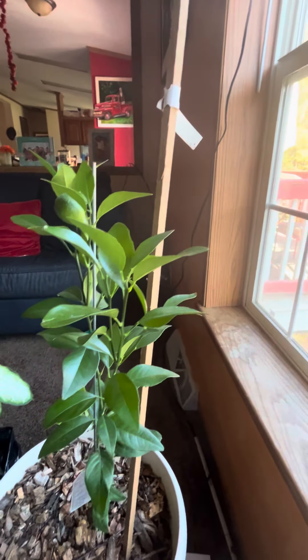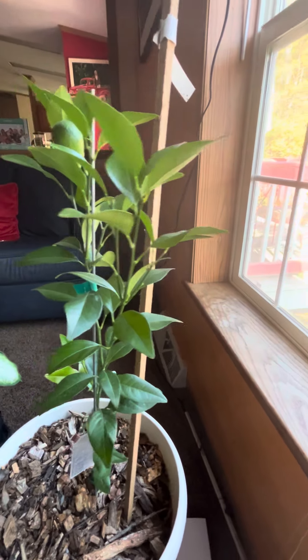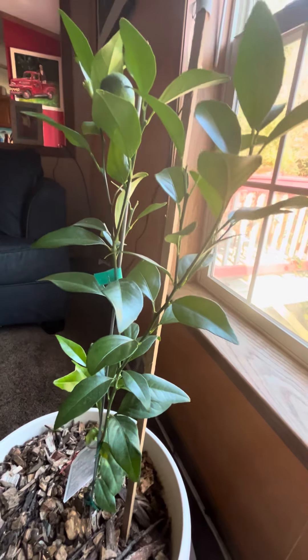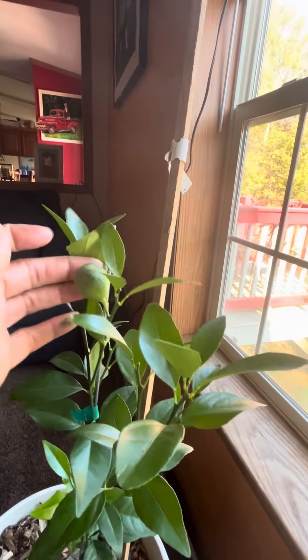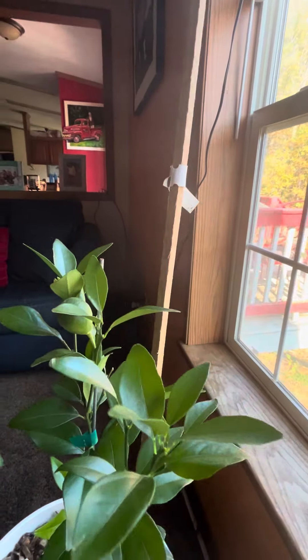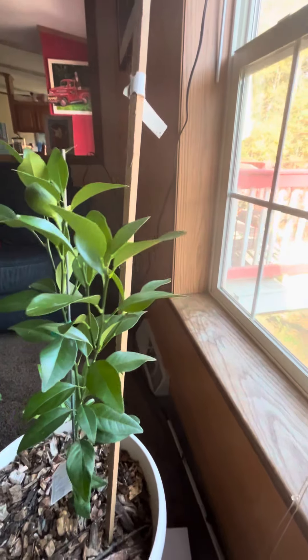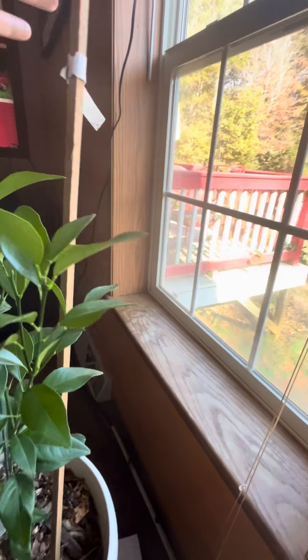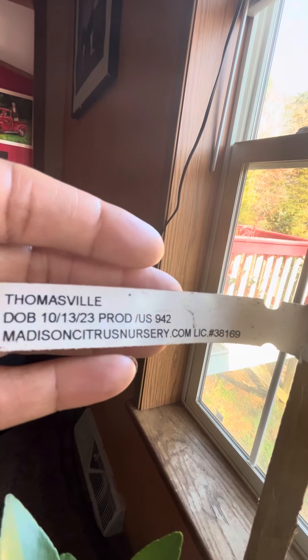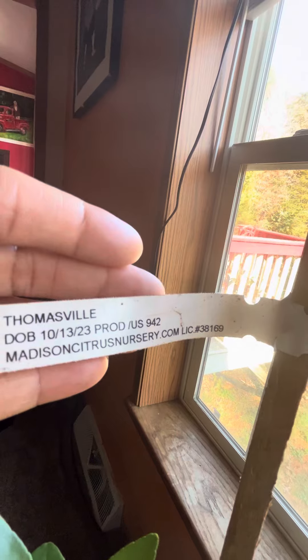This one over here is one I had to sign and put my name on the waiting list for, because every time I went to look for it, it was out of stock. This is my Thomasville, and look — it has a baby on it and it has a flower! I know I should pick them off, but guess what — I'm not. Date of birth: 10/13/23.